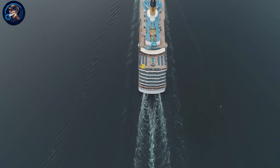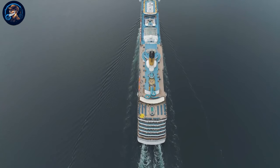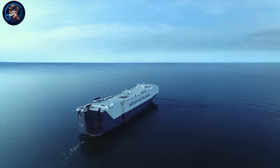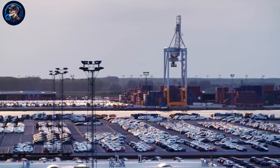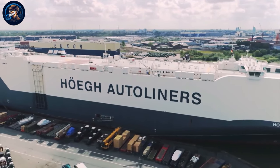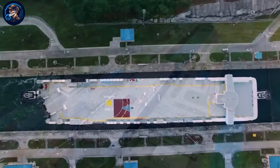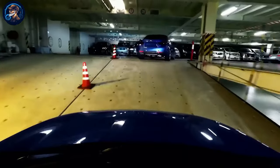Picture this: a floating colossus longer than the height of the Eiffel Tower, designed not to ferry passengers across the seas but to cradle thousands of automobiles in its colossal embrace. This maritime marvel, a giant of the blue depths, demonstrates human ingenuity and engineering excellence. We will explore design intricacies and some of the gigantic maritime behemoths known as car carrier ships, uncovering the secrets, loopholes, and marvels that define life within these vessels.